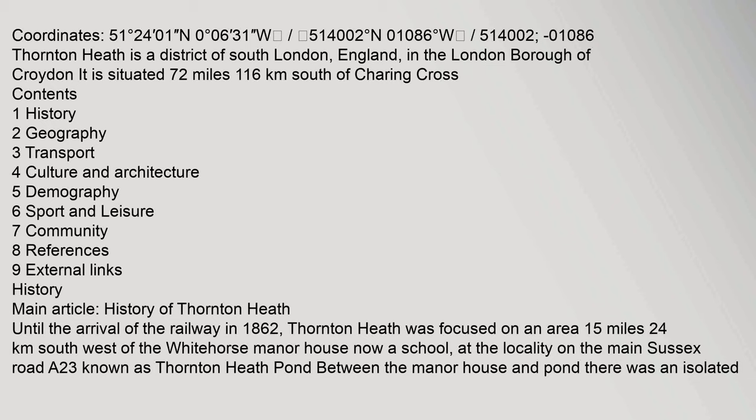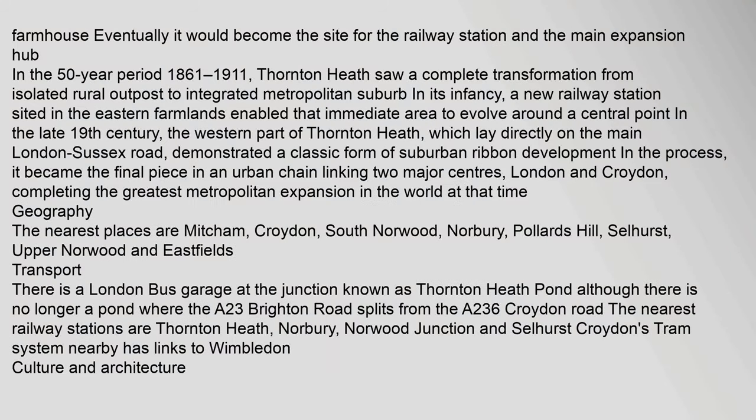Thornton Heath is a district of South London, England, in the London Borough of Croydon. Eventually it would become the site for the railway station and the main expansion hub in the 50-year period 1861–1911.